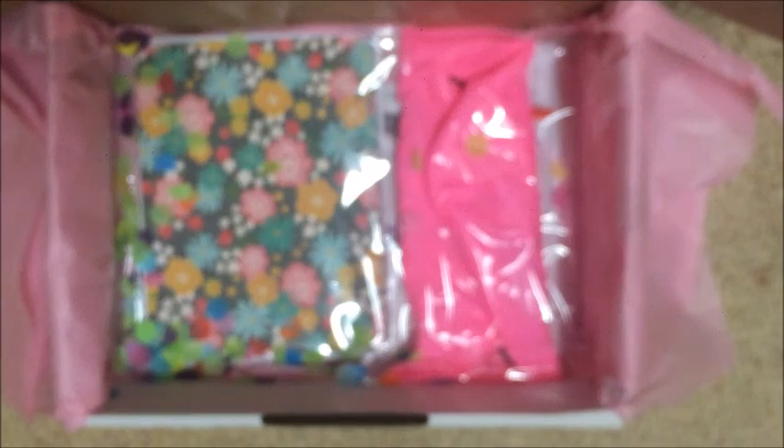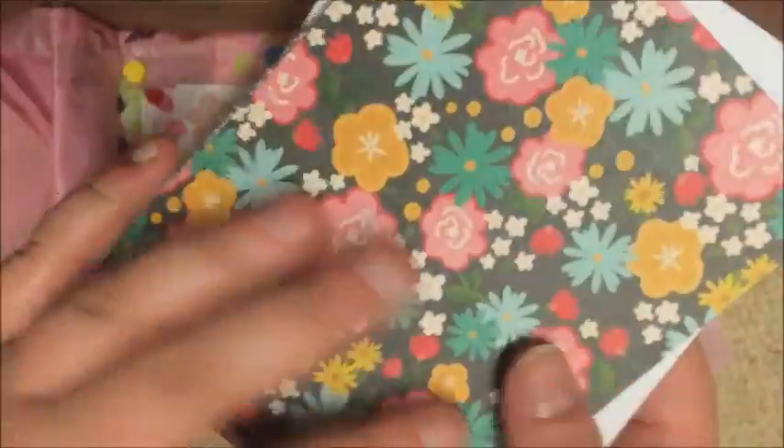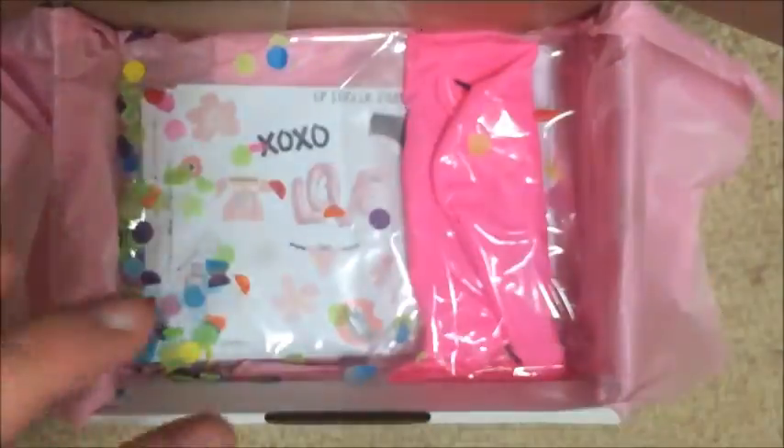Oh, this video is going to be so long — I'm so sorry guys. I might actually do the Etsy stickers in a whole separate video and just post two videos. Next there's more confetti — I didn't open this before either — and it's a card and an envelope. That's the pattern of it — not my style, but I know people that would like that.